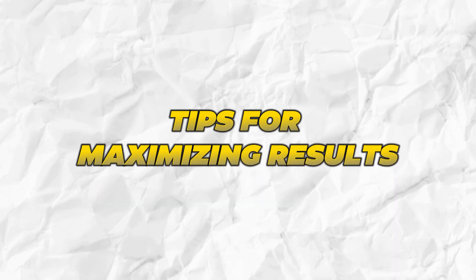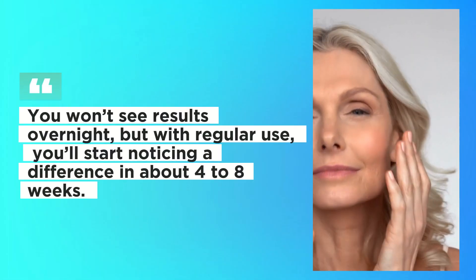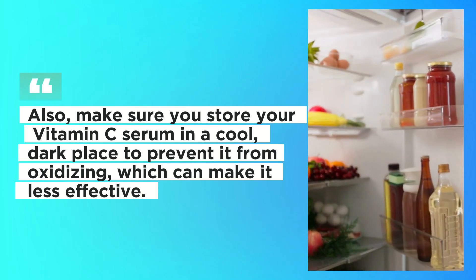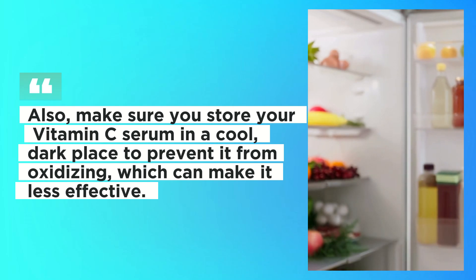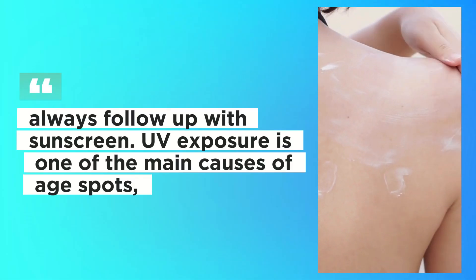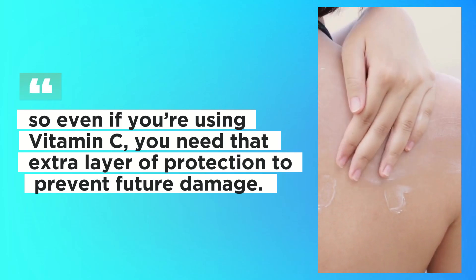Tips for maximizing results. Here's the key to getting the most out of your vitamin C: consistency is everything. You won't see results overnight, but with regular use you'll start noticing a difference in about 4 to 8 weeks. Also, make sure you store your vitamin C serum in a cool, dark place to prevent it from oxidizing, which can make it less effective. And always follow up with sunscreen — UV exposure is one of the main causes of age spots, so even if you're using vitamin C, you need that extra layer of protection to prevent future damage.